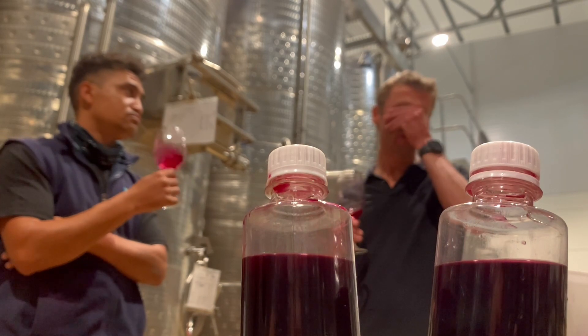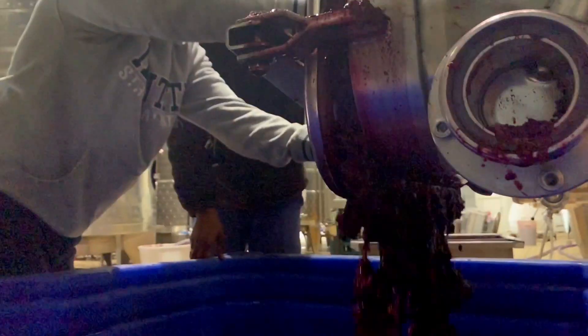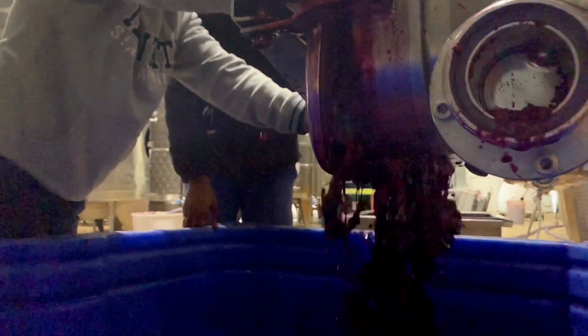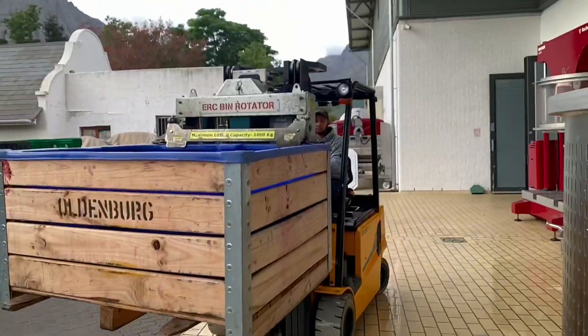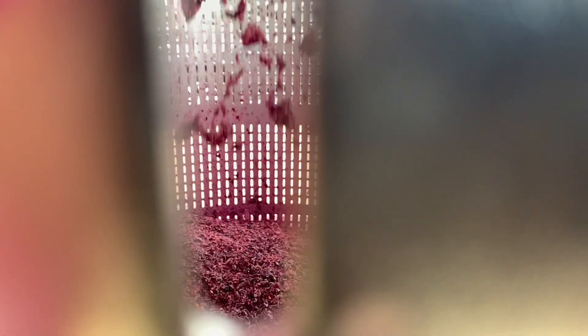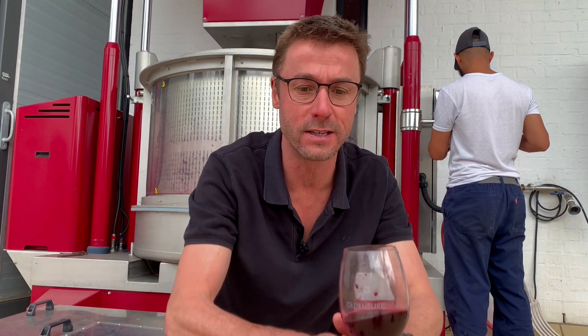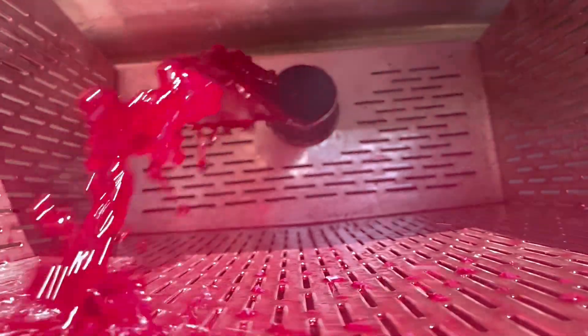When we've found that sweet spot, we decide to press. In the afternoon we drain the wine from the skins and let it drip and drain overnight. The next morning we put it into this basket press in the background. We have two presses at Oldenburg — a pneumatic press and a basket press — because the basket press is much softer and gentler on the skins and the quality of press juice is so much better. The press cycle takes about an hour and a half and it's almost like a giant percolator where you press the skins down and the juice runs out the bottom.